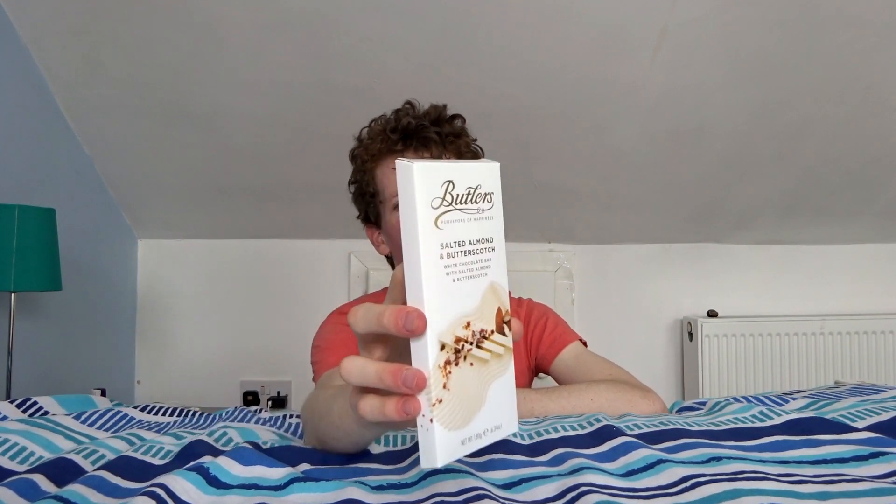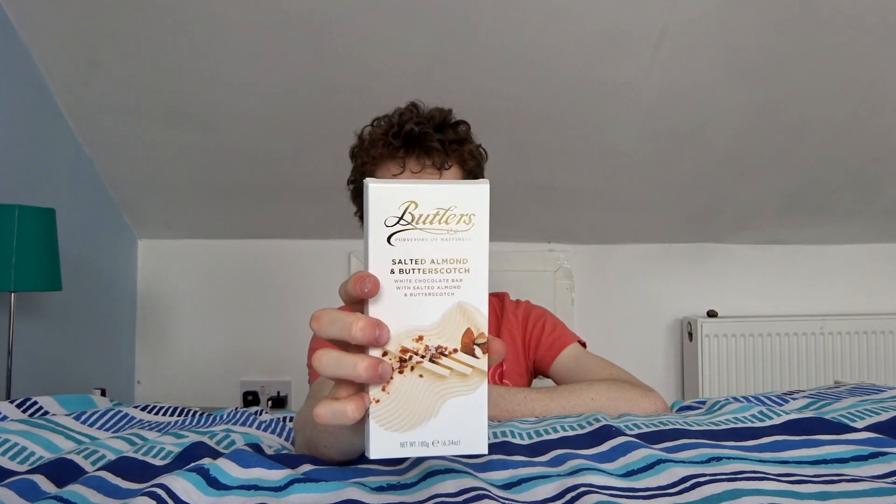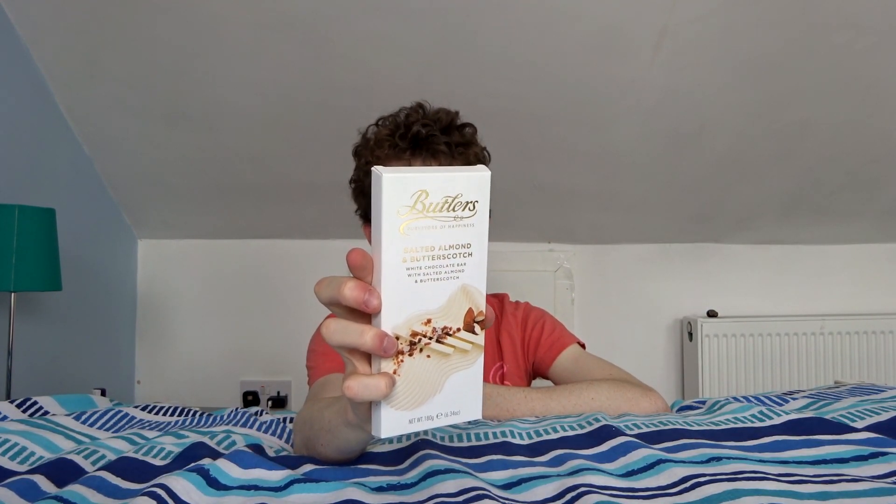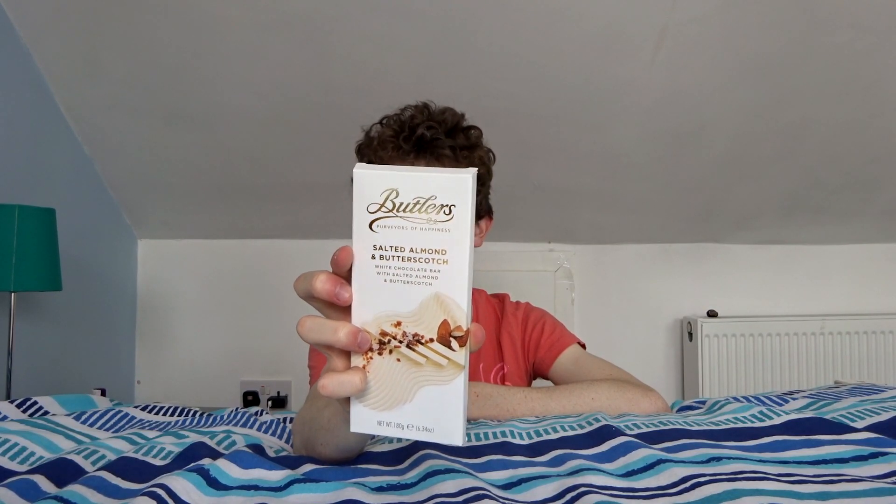So what do we got? We got the Butlers almond salted butterscotch — ain't that a thing. Butlers, 'purveyors of happiness' — is this gonna cure my depression? I'm liking the shiny text; it's like you get a shiny card and the text is also shiny. I don't know if Pokémon make their text shiny but this is pretty special.